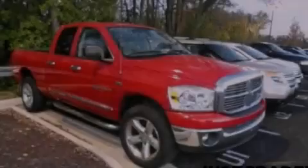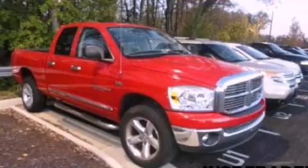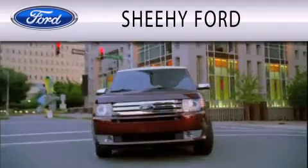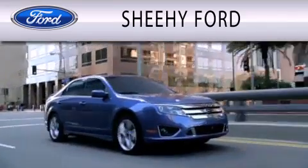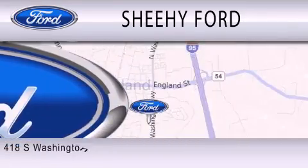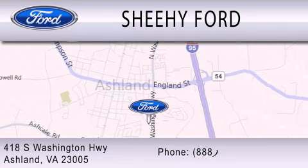Stop by today and test drive this automobile for yourself. SheHe Ford is dedicated to doing everything possible to ensure that the experience you have selecting your next vehicle is as pleasant as possible. We are located at 418 South Washington Highway in Ashland.